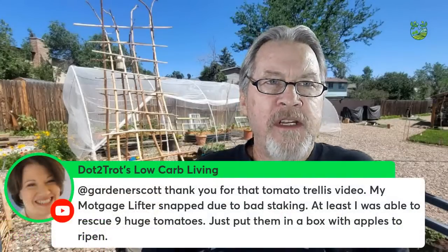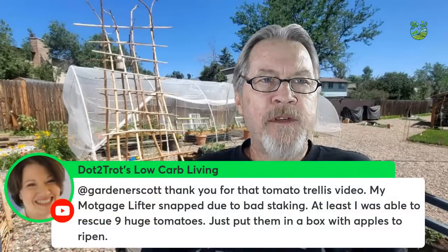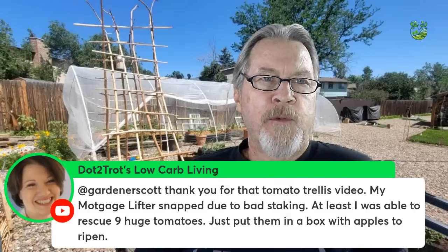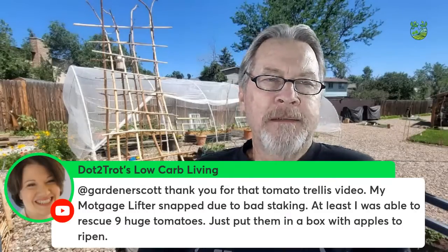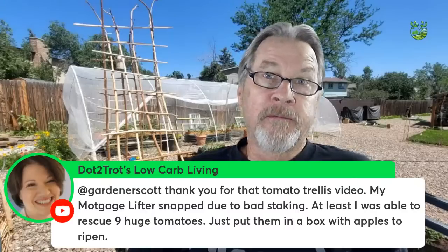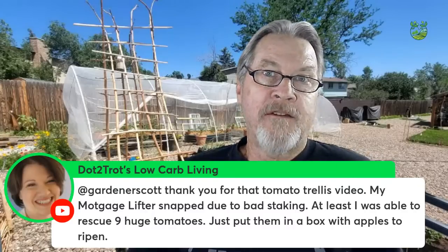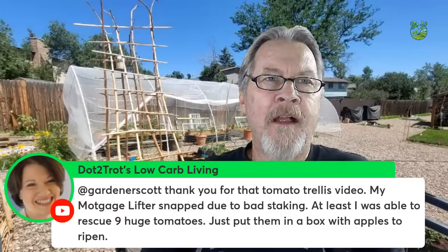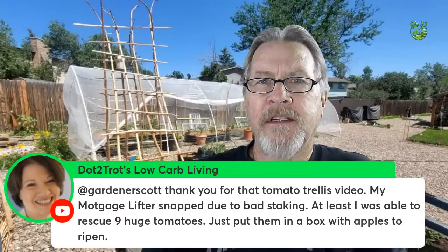Dr. Trott says the tomato trellis video was helpful — his Mortgage Lifter snapped due to bad staking but he rescued nine huge tomatoes, putting them in a box with apples to ripen. That's a great way to ripen under-ripe tomatoes from a broken plant or when bad weather is coming. The video just came out on Saturday — it's about the Florida weave method of trellising tomatoes.